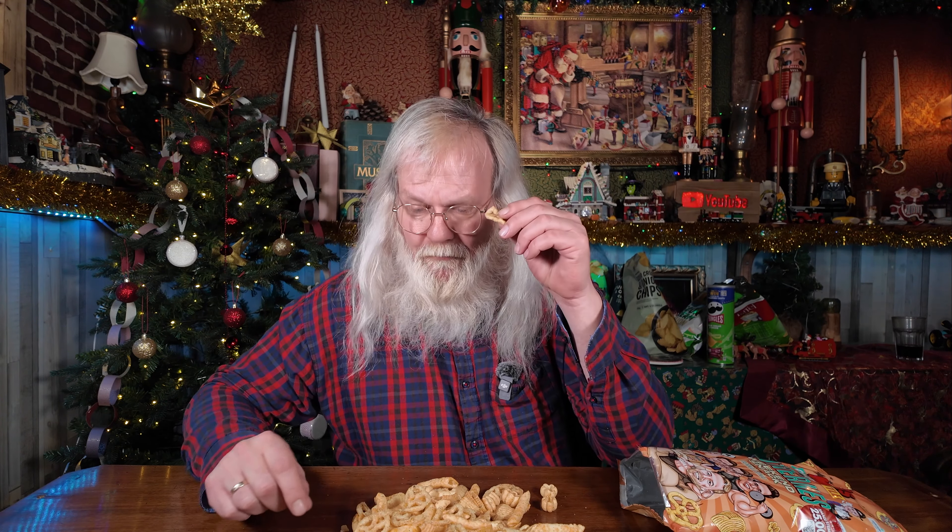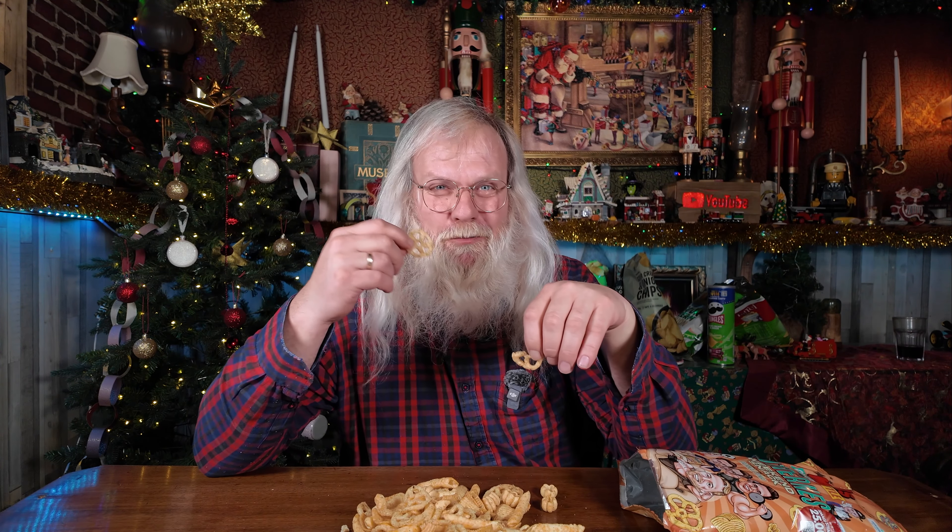Så vil jeg lige rydde op. Jeg kan aldrig spise det hele. Jeg spiser dem ikke alle sammen – kun sour cream and onion. Hej hej!